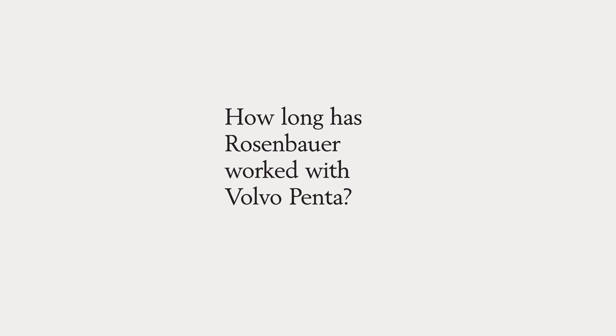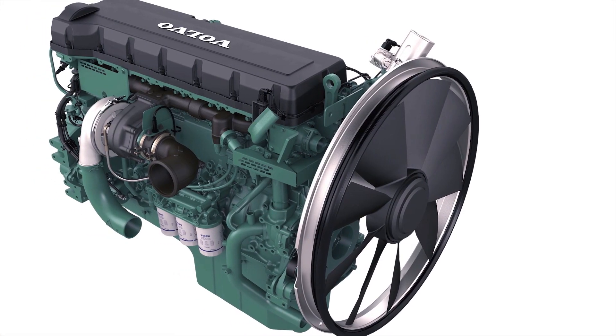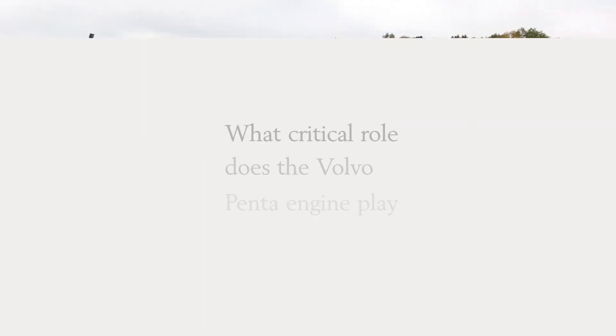Hi, my name is Dwayne Kahn and I am the ARF Regional Sales Manager for Rosenbauer. In 2015 we released the Rosenbauer Panther in Austria. With this became a relationship with Volvo and the Volvo Penta D16 industrial engine that we use to power the Panther.